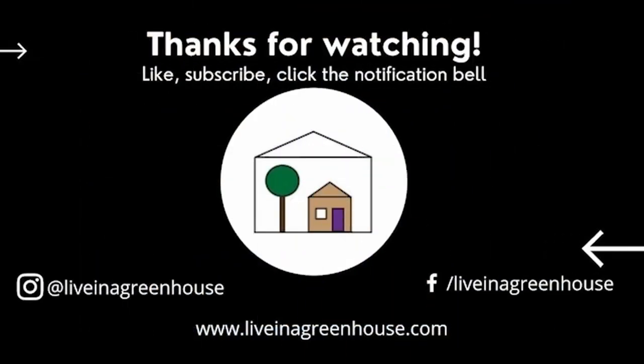Thank you for watching. Please like, subscribe, and share with your friends. And come back next time when I try to keep the critters out of the house.